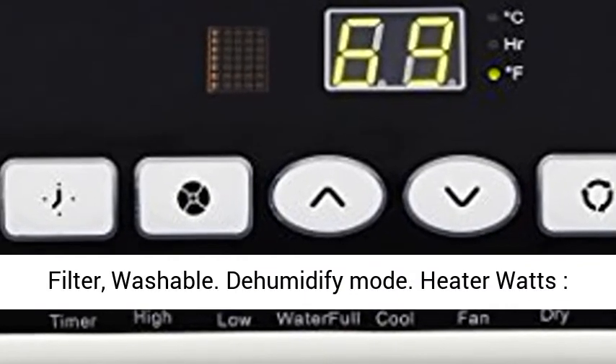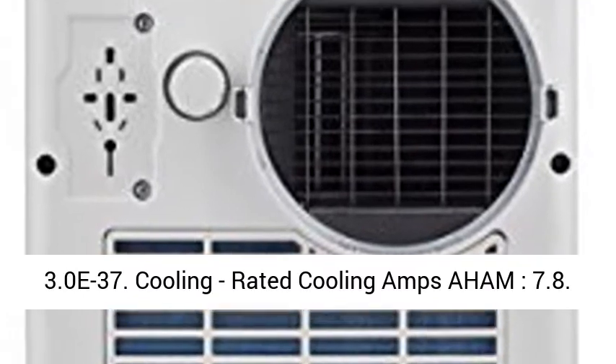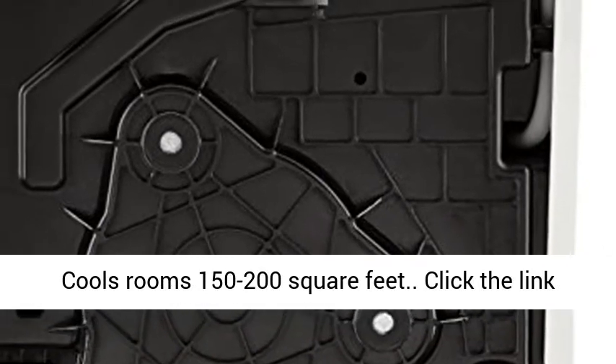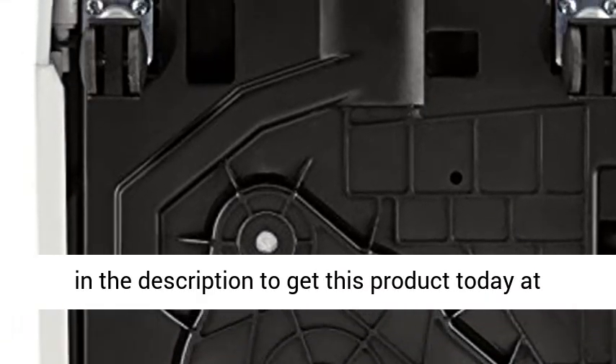Includes humidifier mode. Cooling rated amps: 7.8. Covers rooms of 150 to 200 square feet. Click the link in the description to get this product today at the best price.